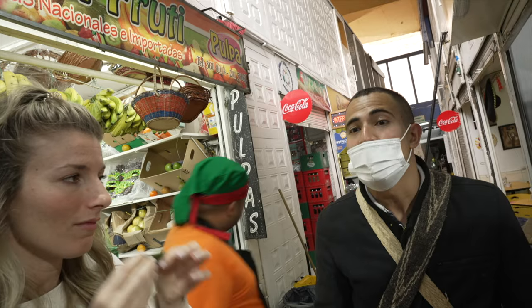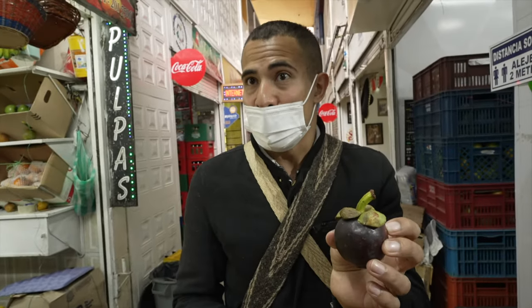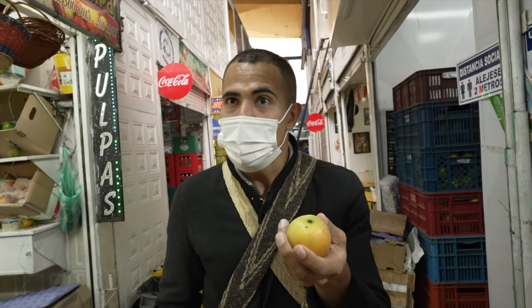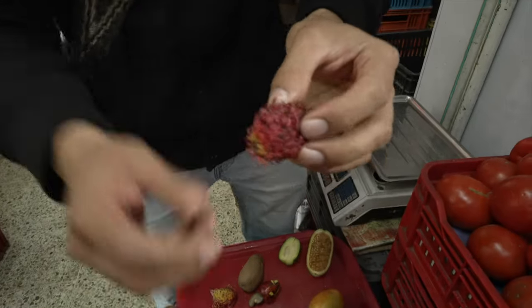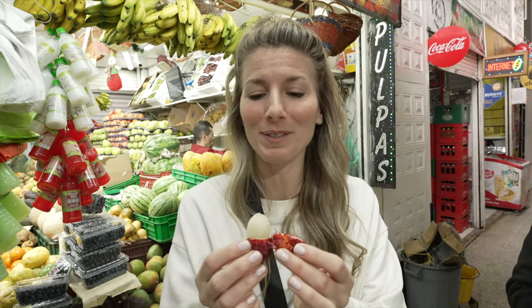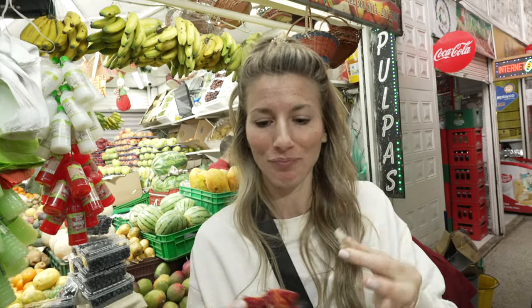We're going to try the rambutan, the mangosteen — also known as the queen of fruits — and the sugar mango, also known as the baby mango. Rambutan means 'hairy' in the indigenous language, which makes sense — it's a hairy fruit. Tommy and I actually had this fruit before in Costa Rica. We used to buy bags of it and sit on the beach and eat them. The seed is like a little almond right in the center.